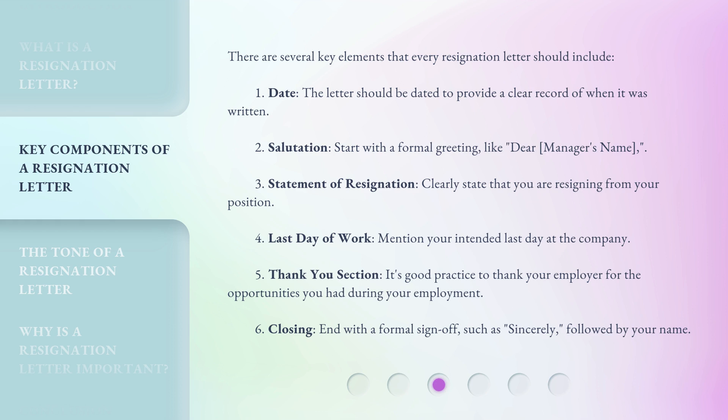Fifth, a thank you section: it's good practice to thank your employer for the opportunities you had during your employment. Sixth, the closing: end with a formal sign-off, such as 'Sincerely,' followed by your name.